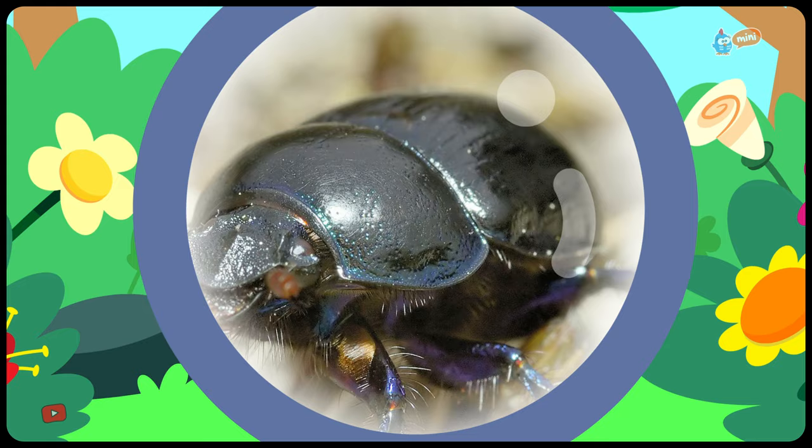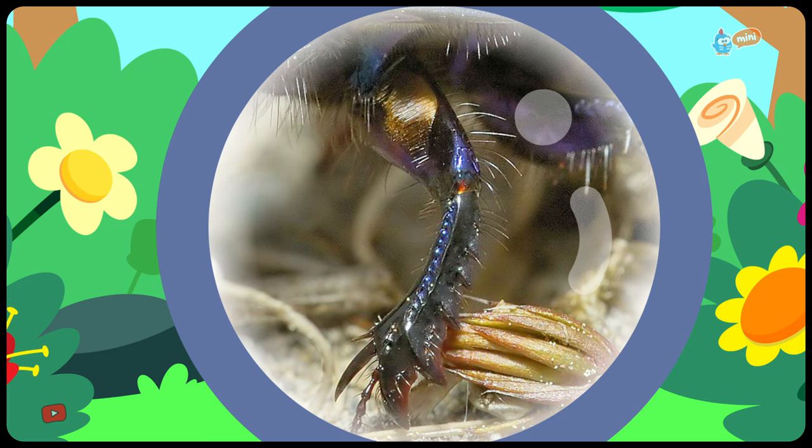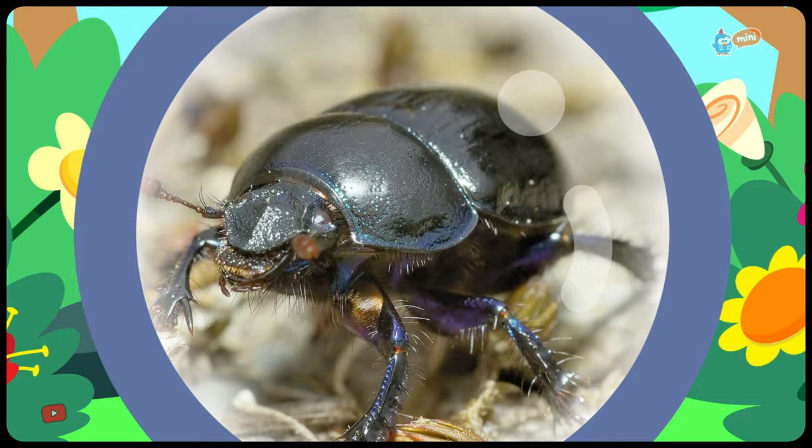Look! Little Chickadee found something! It's a curious beetle. Its body is strong and shiny. It has two antennas and six legs. It has four wings, but two are hidden away. So cool!